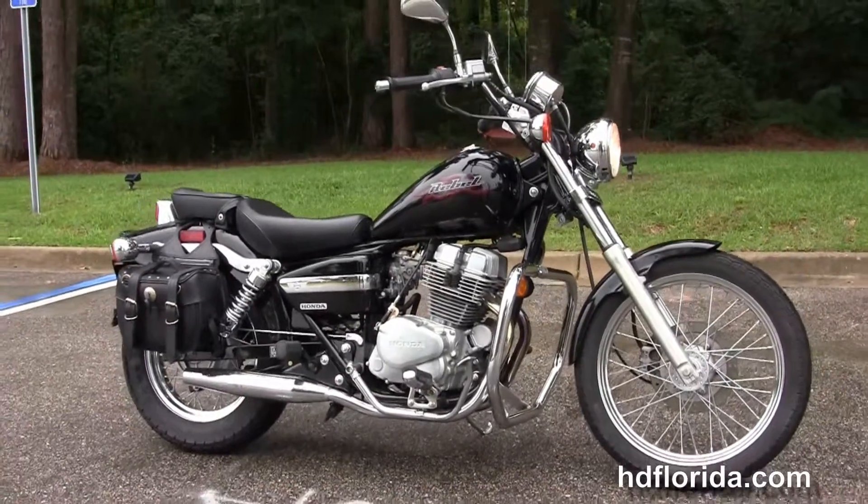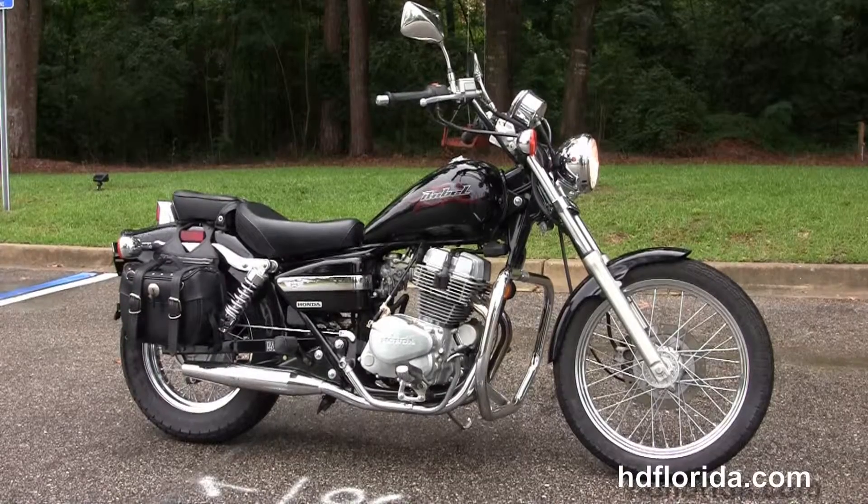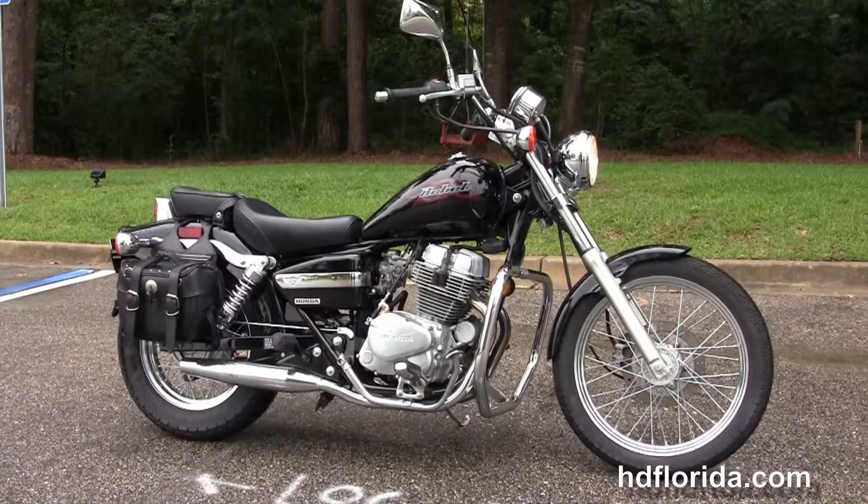We finance used Harley-Davidsons up to 72 months — be sure to ask about special import financing. Here at the world famous Harley-Davidson of Florida, all our bikes are fully serviced and safety inspected.